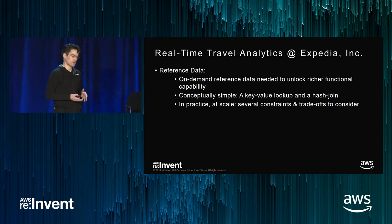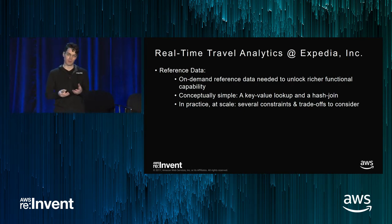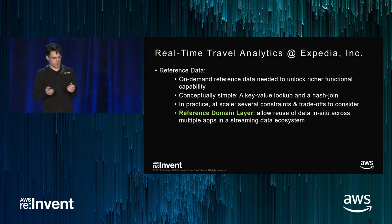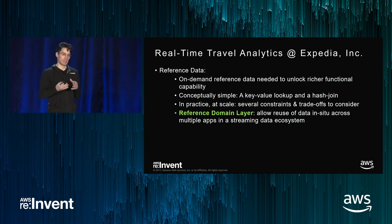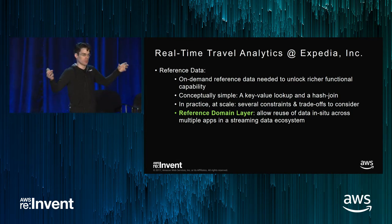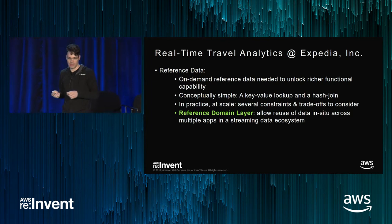Typically when you're building a streaming system, you're not just building a single one — you end up building an entire ecosystem of streaming processors to handle different use cases. I started using the term reference domain layer to talk about the platform that provides data access to reference data in a reusable way, so that when you have an ecosystem of streaming processors, they can all leverage access to that reference data. That's where DynamoDB and DAX will fit in.